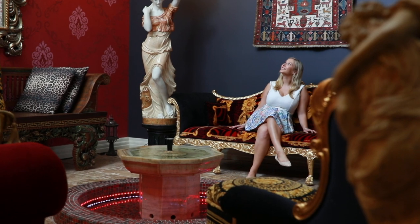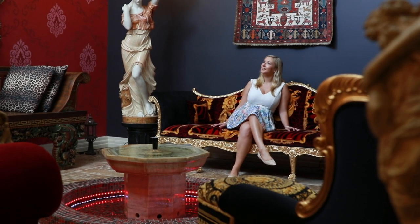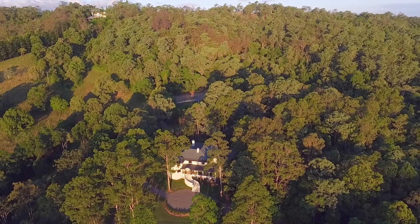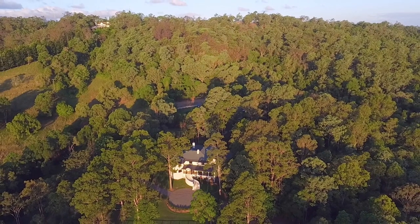Old World Grandeur comes alive in this opulent mansion located in the acreage suburb of Brookfield. Situated on Gold Creek Road number 277, this lavish property sits on 3.27 hectares of land.